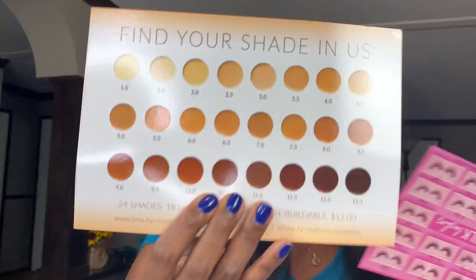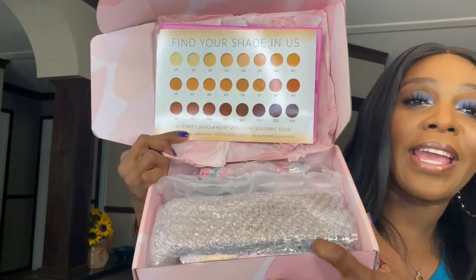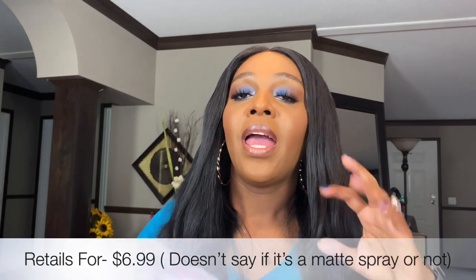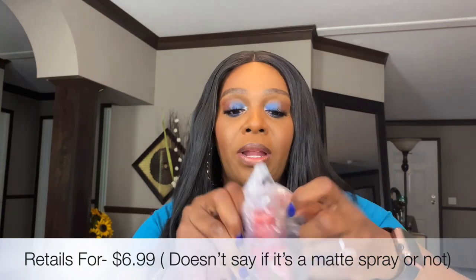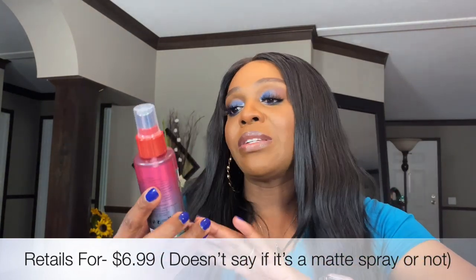I didn't even know they had foundations — the shade range is not that great. They also have some 3D silk lashes cards, which are $4 a piece. Everything is packaged nicely and separately in bubble wrap, which I like to avoid anything getting broken. I'll try to find the prices for these products on their site and put a retail price at the end to see if we got at least our $80 value.